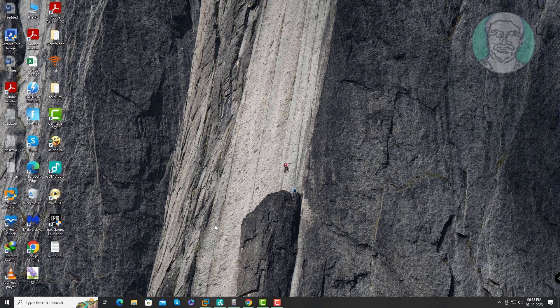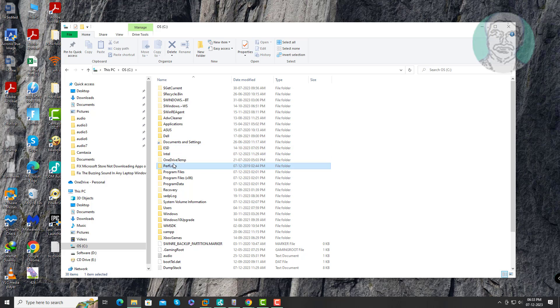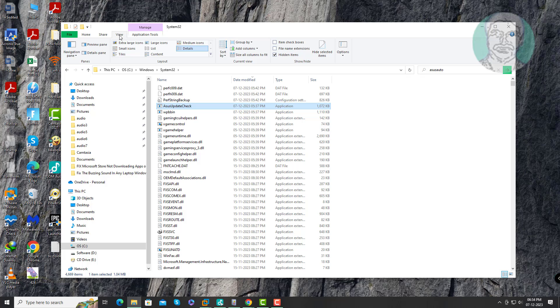Open File Explorer and rename the ASUS update check .exe file.